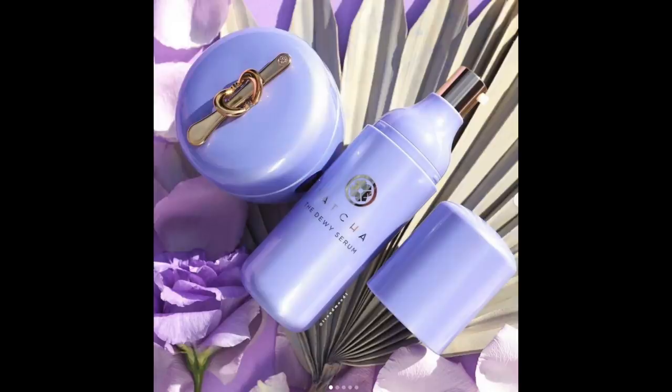Say hello to the new Tatcha Dewy Serum, brimming with lactic acid, Japanese superfoods, plant-derived hyaluronic acid, and renewable sugarcane-derived squalane. Be still my beating heart — that's just too much. It's $88, which is expensive, and I already have about ten serums I'm currently using, so it's definitely not a need right now. We're just gonna keep this one on the back burner.